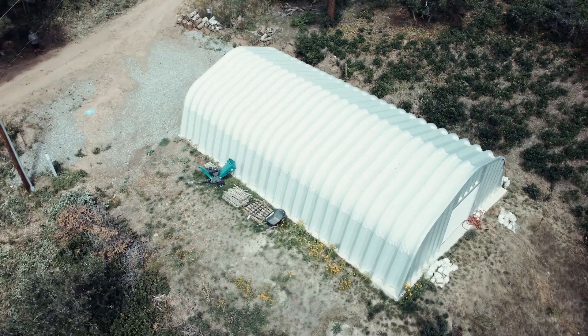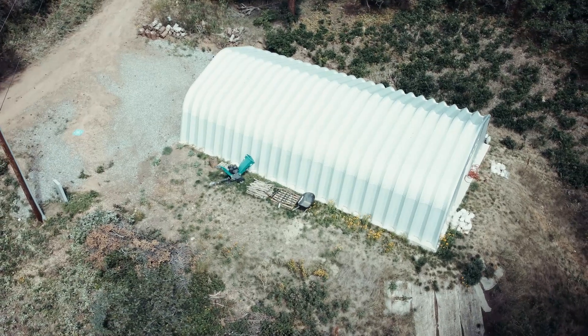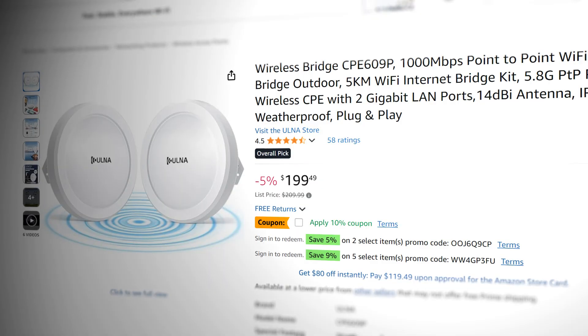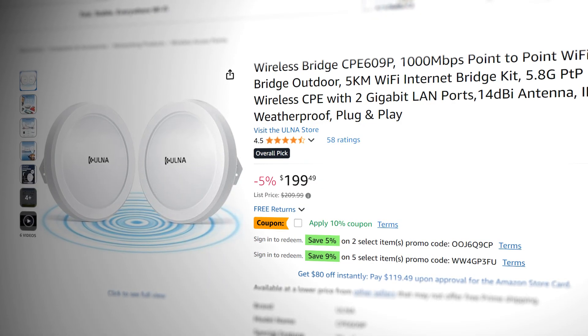A little back story: when we relocated to this facility a couple years ago, we did not have wi-fi that could transfer through the trees and through this metal building that I'm in. About a year ago a man reached out to me with a solution, and I absolutely love it. I wanted to do a video about the wireless bridge, which can extend wi-fi up to 3.1 miles.